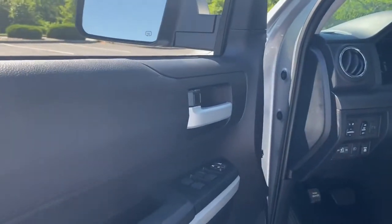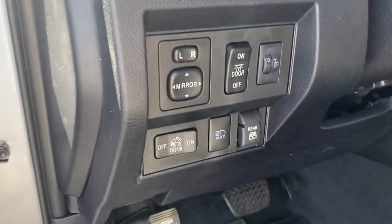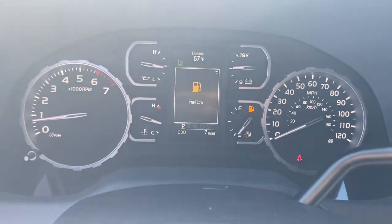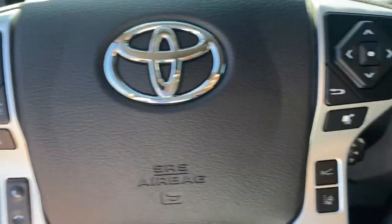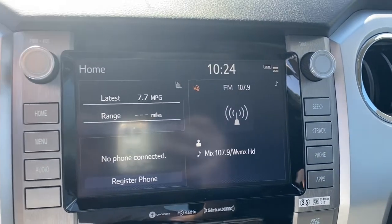The following are some of this vehicle's highlighted options: keyless entry, four-wheel drive, heated mirrors, backup camera, adaptive cruise control, satellite radio, fog lamps, Bluetooth connection, steering wheel audio controls, and Wi-Fi hotspot.